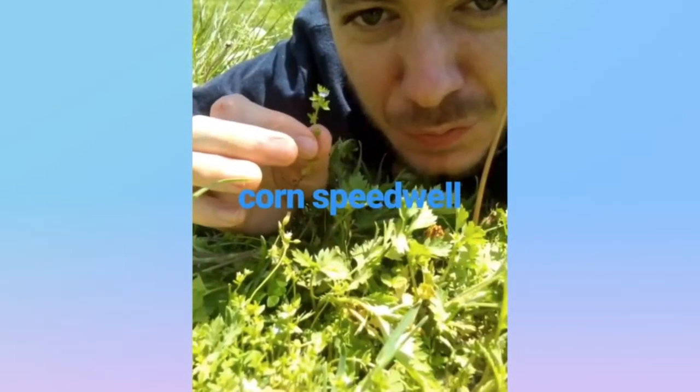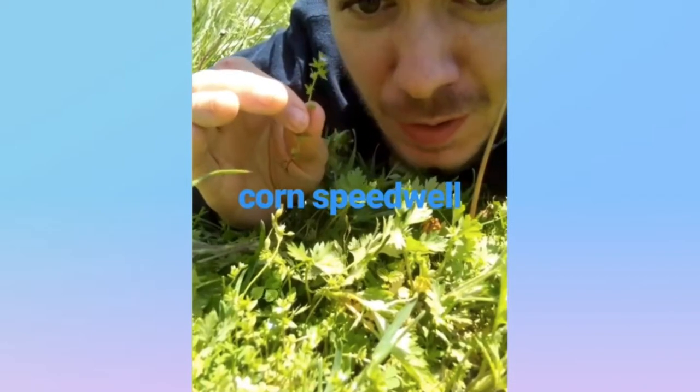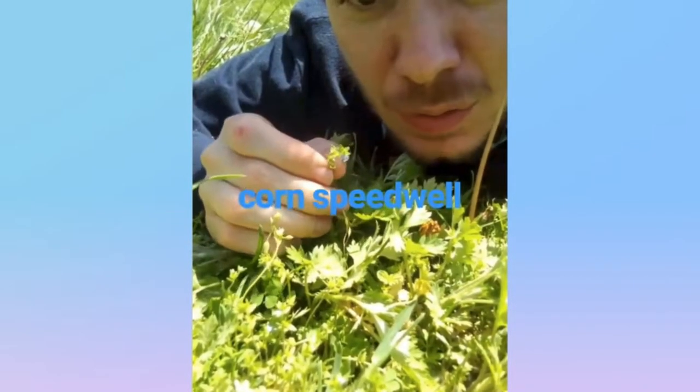This tiny blue flower is corn speedwell, from Africa, Europe, and Asia. It grows low to the ground. It's got a tiny blue flower with four petals, and it's from the plantain family. Corn speedwell.